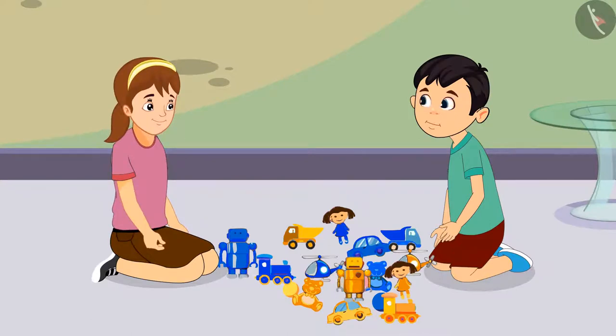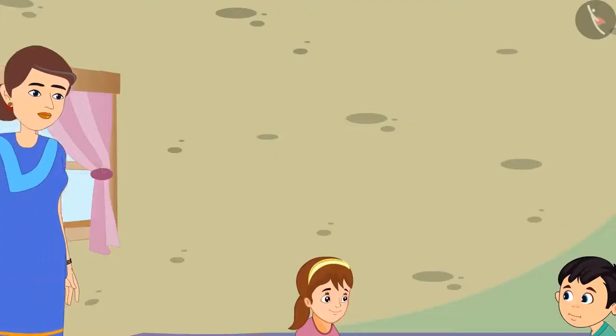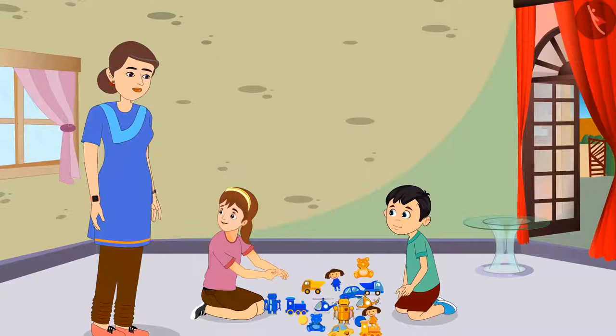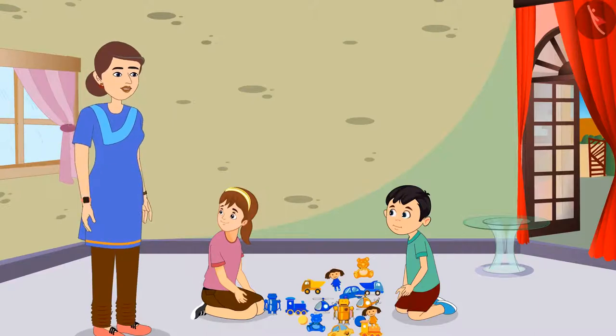They both call Aarti's mother for help. Mommy, we do not understand which of these toys belong to Chotu and which ones are mine. Please help us, Mommy. Aarti, it is very easy. You like blue color a lot, and all your toys are blue. So all the blue toys that are kept here belong to you.